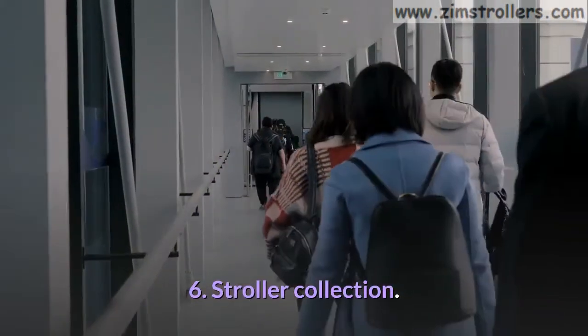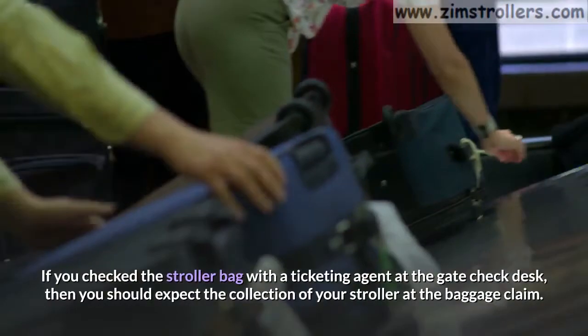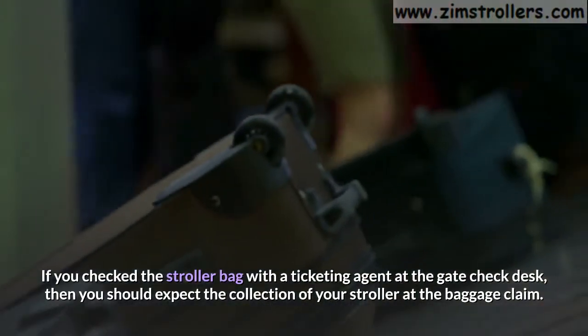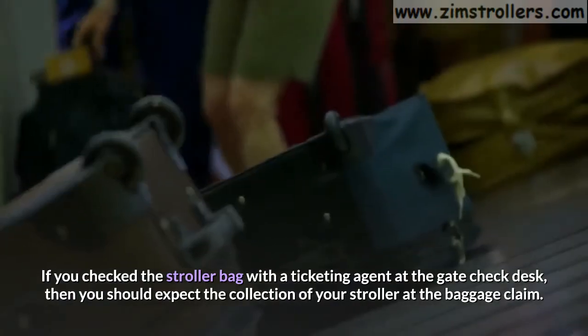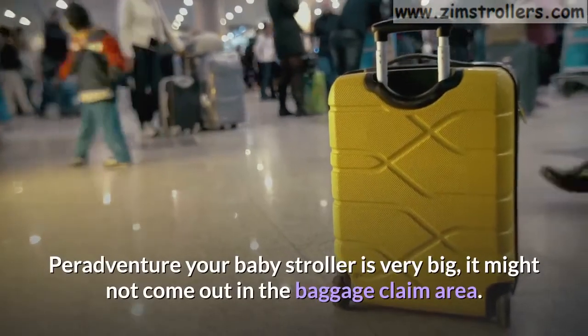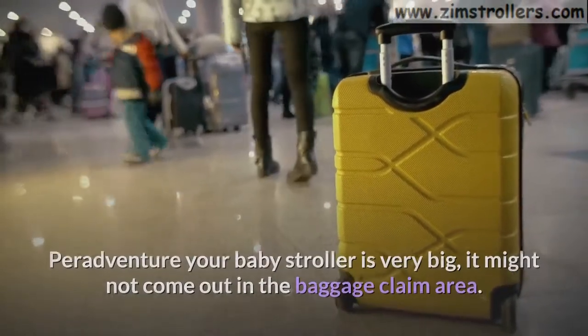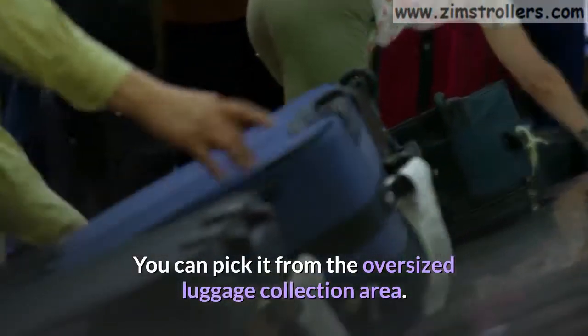Tip 6: Stroller collection. If you check the stroller bag with a ticketing agent at the gate check desk, then you should expect to collect your stroller at the baggage claim. If your baby stroller is very big, it might not come out in the baggage claim area. You can pick it from the oversized luggage collection area.